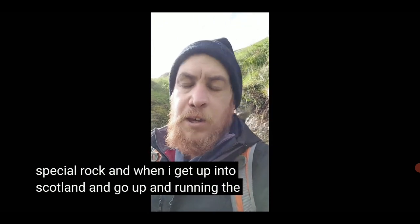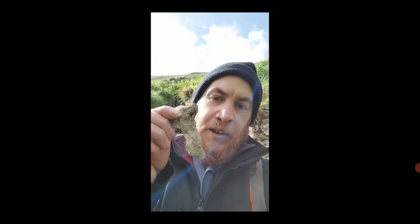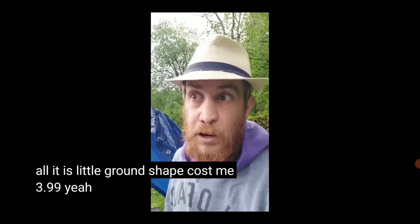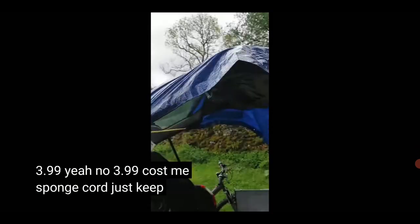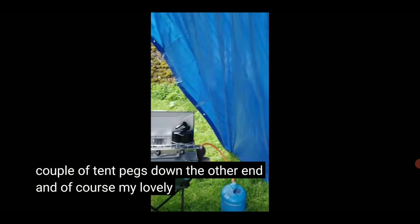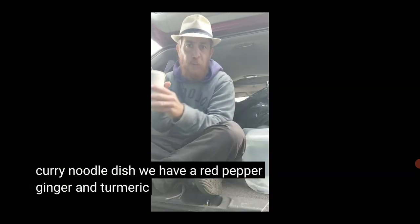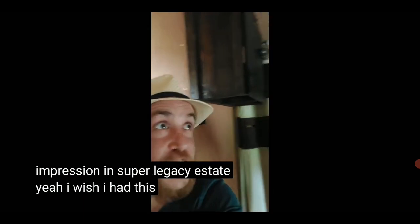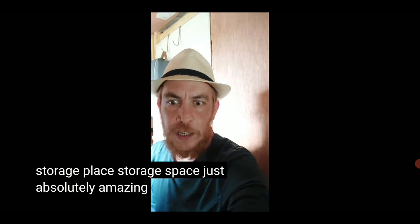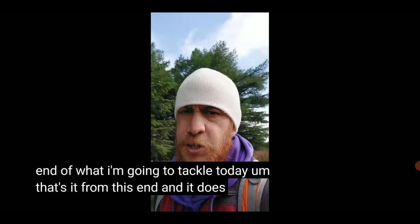He brought himself a special rock. When he gets up into Scotland, he gets up on the Devil's Staircase. He's car camping, to be exact, but he also does hiking and a lot of exploration. A bunch of cord, a couple of tent pegs, and of course his lovely noodle dish with red pepper, ginger, and limited space — limited budget but maximized fun.